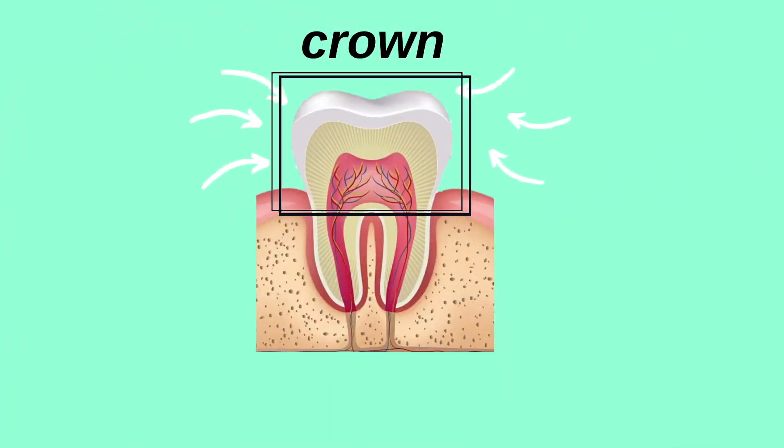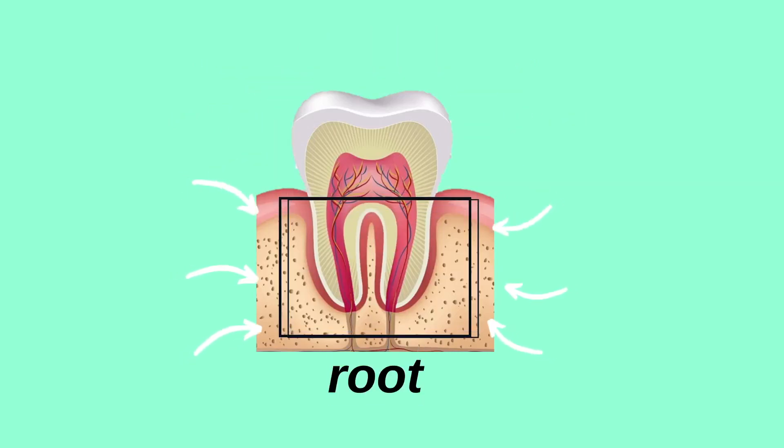To understand why we get sensitivity in our teeth, we have to go back to the anatomy of our tooth. Here's a tooth — the top part is the crown and the bottom part is the root. The crown is the only part of the whole tooth that is covered by enamel, and enamel is that hard, really protective white outer layer of our teeth that is literally there to protect our whole tooth.